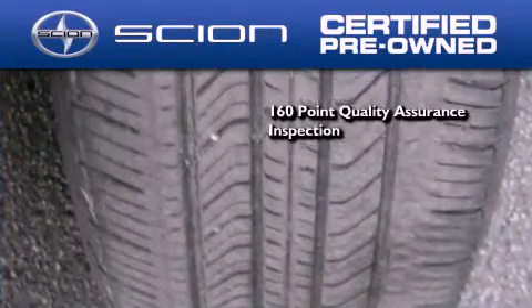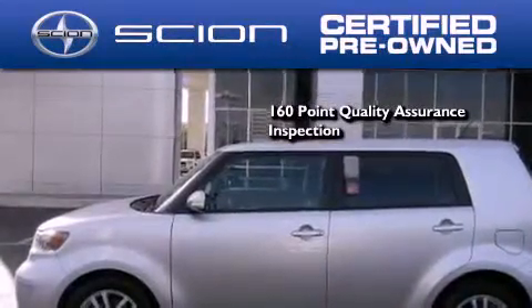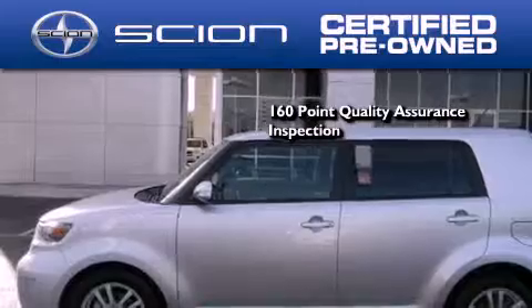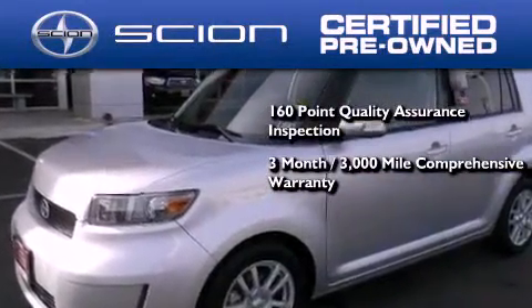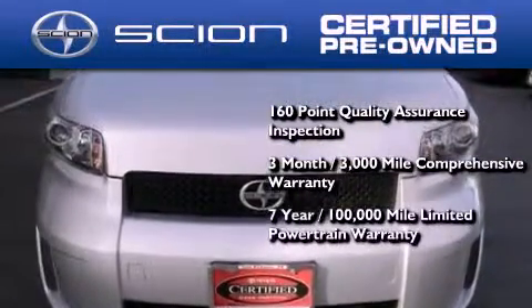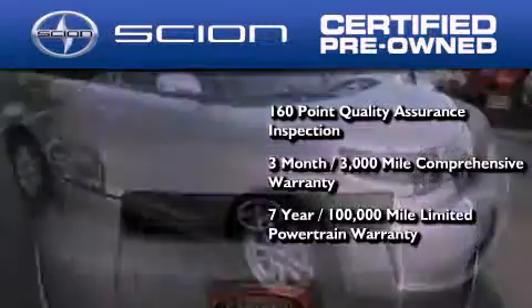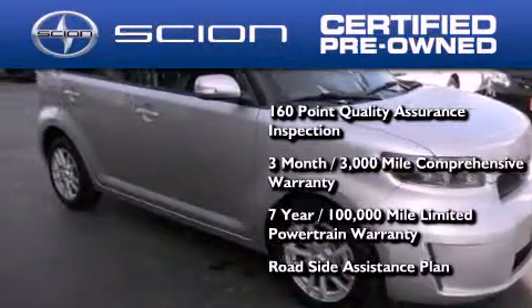To be a certified Scion, a vehicle must pass a 160-point quality assurance inspection. All Scion certified pre-owned vehicles are backed by a three-month, 3,000-mile comprehensive warranty and a seven-year, 100,000-mile limited powertrain warranty, not to mention a roadside assistance plan throughout the duration of the powertrain warranty.